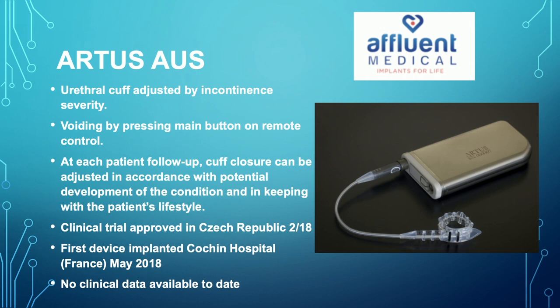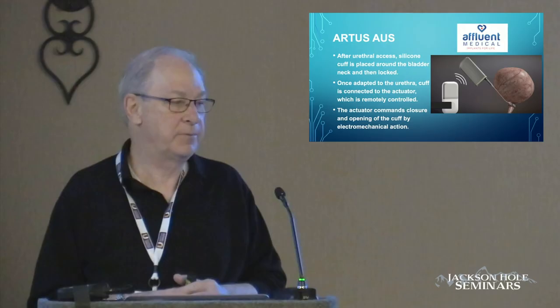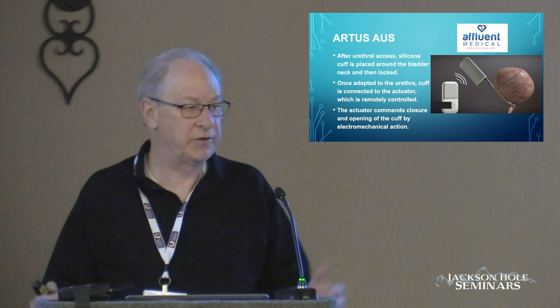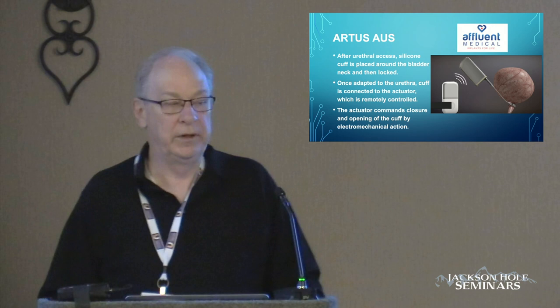The first of the electronic devices is the Artist AUS, being investigated in Europe. The clinical trial was approved in the Czech Republic in February 2018, and the first device was implanted about two years ago — no current clinical data are available. It's an interesting concept: an actuation device is implanted along with a cuff, the cuff pressure can be programmed externally by the healthcare provider, and then the patient inflates and deflates the device with a remote control fob they carry around. There's a real danger to that, because the patient can lose the fob, the battery dies, and the patient is on an airplane to the Caribbean islands and left that fob on the kitchen counter.